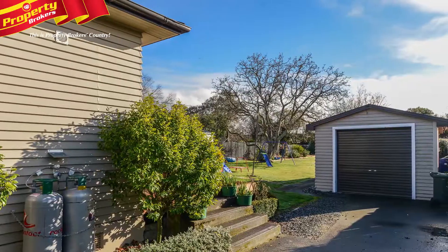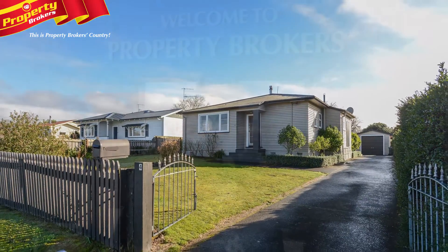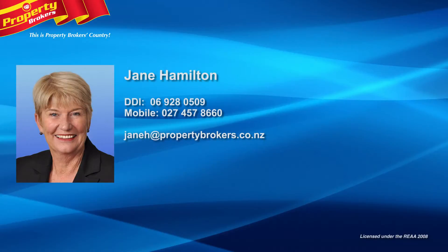It's certainly a must-see so do call Jane to view this home today. If you have any questions about this or any other properties, please feel free to give me a call. Jane Hamilton at Property Brokers Waipuka. Call Jane anytime on 027 457 8660.